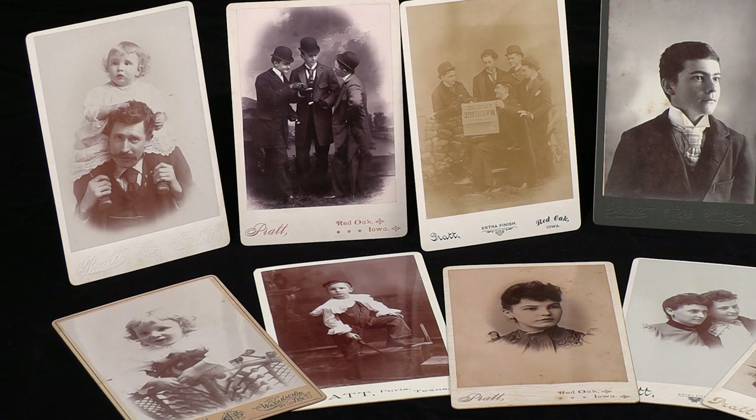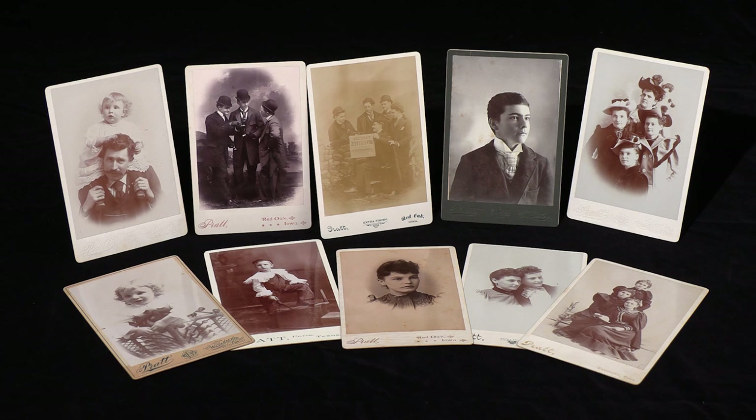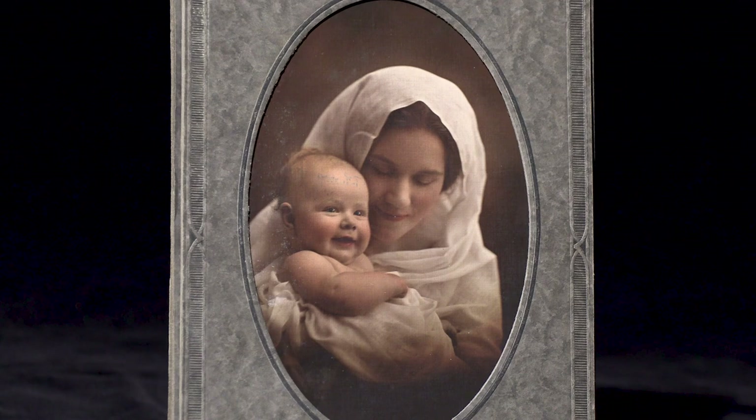These examples of his work are called cabinet cards. The print was mounted on decorative cardboard, usually inscribed with the name of the studio. The colors of the images are due to various chemical toning processes used in those days. Granddad Pratt made this portrait of my grandmother holding my mother in 1922.